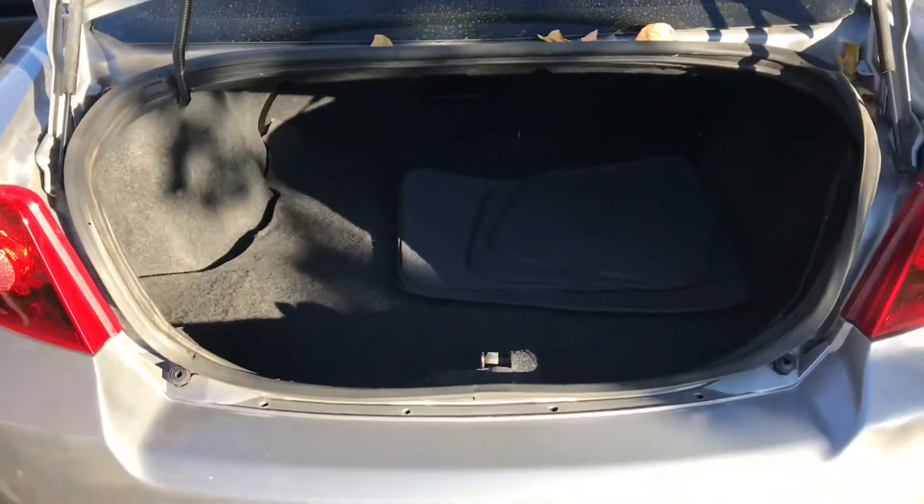Now onto the trunk space — you do have a good amount of trunk space, and an extra spare tire just underneath here as well.